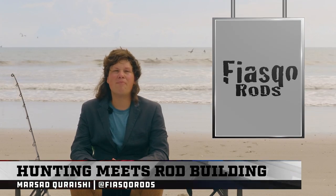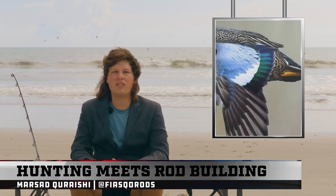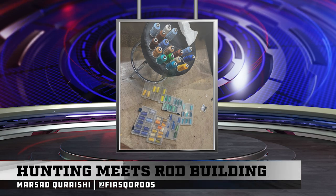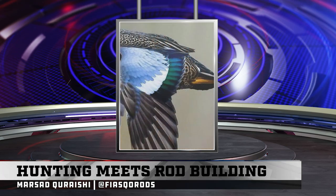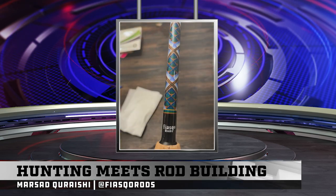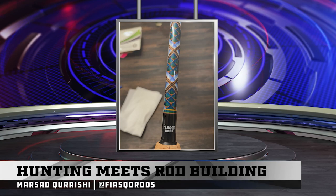Let's get into rod building. This month we had some truly incredible pictures and videos come through the Mud Hole Rod Builders Facebook group. We'll start with Marsad of Fiasco Rods, whose customer requested that he match his wrap to a blue wing teal duck — this is where hunting meets rod building. Marsad took a plethora of Madeira threads, matched them perfectly to the colors of the blue wing teal duck, and placed them in the correct spots for his closed wrap. I don't think he could have done any better on this. This is truly beautiful — Marsad, you killed this.